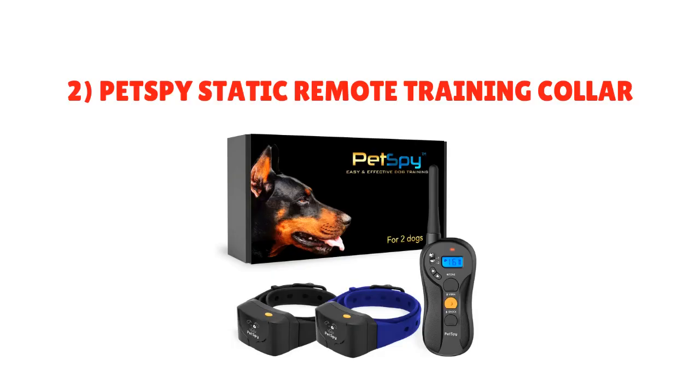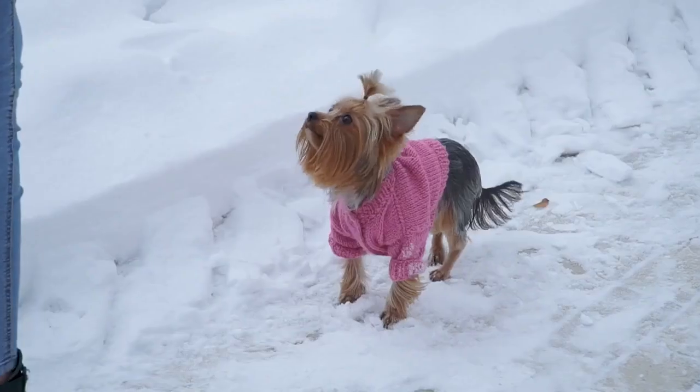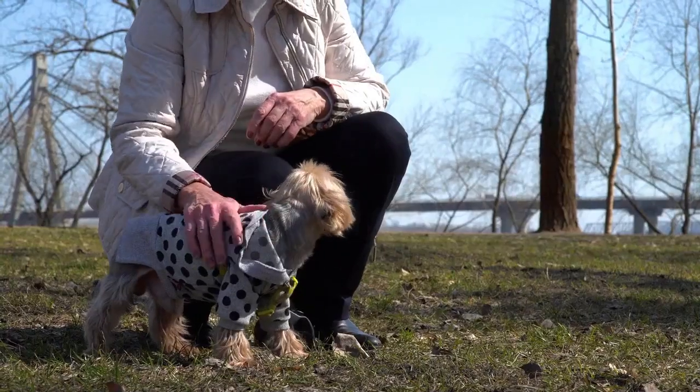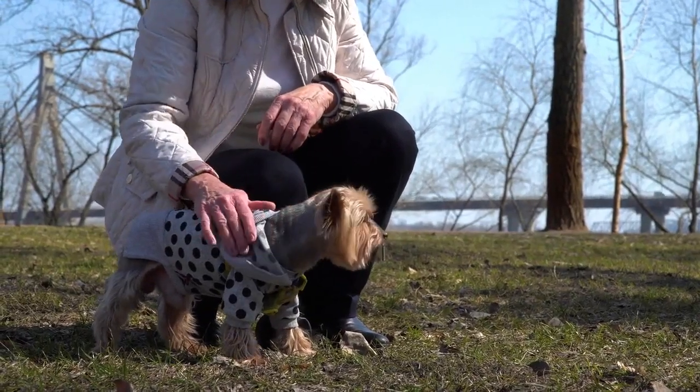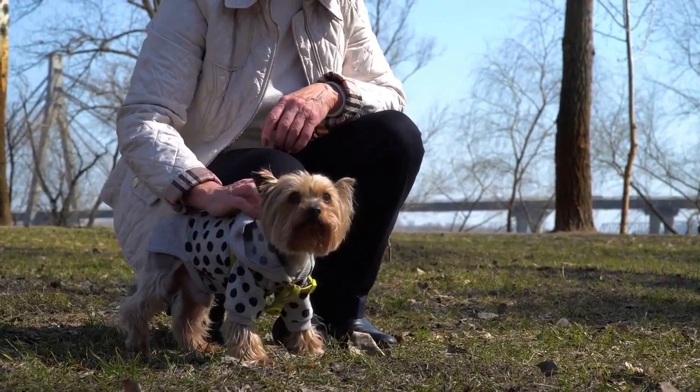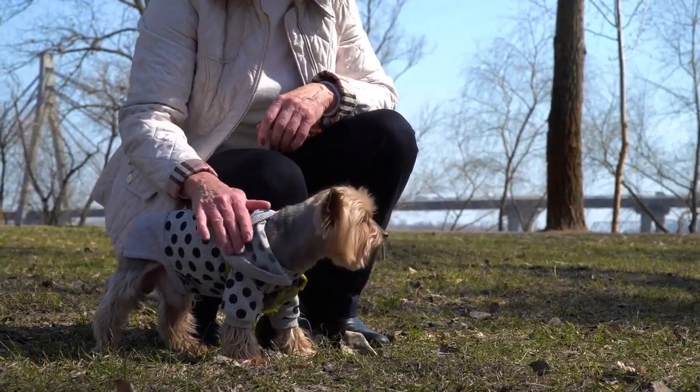Number 2: Pet Spy Static Remote Training Collar. Your Yorkie may need a gentle nudge to stop barking or excessive jumping. Many electronic training collars are too big and bulky for your Yorkie to use, but this one features a gentle curved design that's easier to wear while still delivering the same functionality.